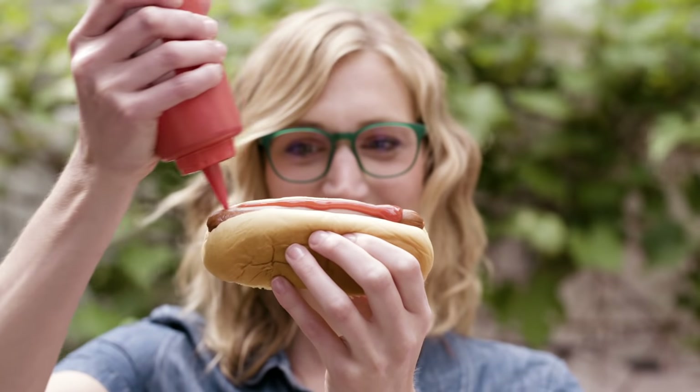Which brings us back to this. Tomato ketchup is here to stay. And I, for one, don't miss the fish guts.